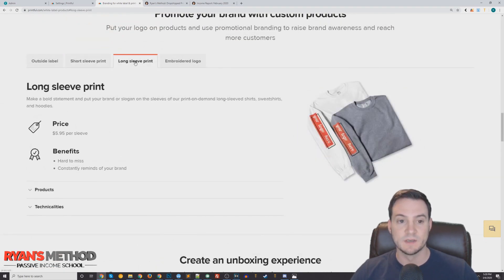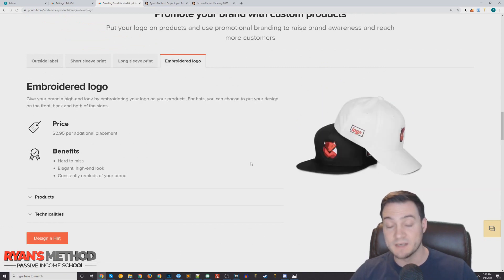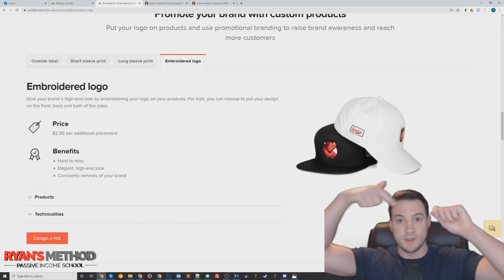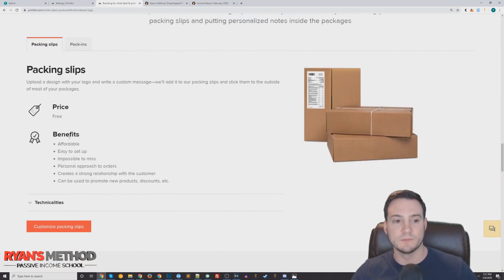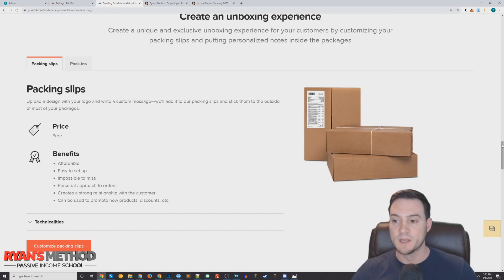They have a wide range of products where you can do the inside label. Outside label is also an option. You can do it on sleeves — long sleeve, short sleeve — you can have it embroidered on shirts, and they do hat embroidery as well. When I sell hats I usually just put one on the front because I don't want to pay additional, especially when people don't know my brand. But you can embroider on the sides too, so if you just needed to prove to Amazon for the G10 exemption, go ahead and put your brand on the side of the hat. Packing slips are free.